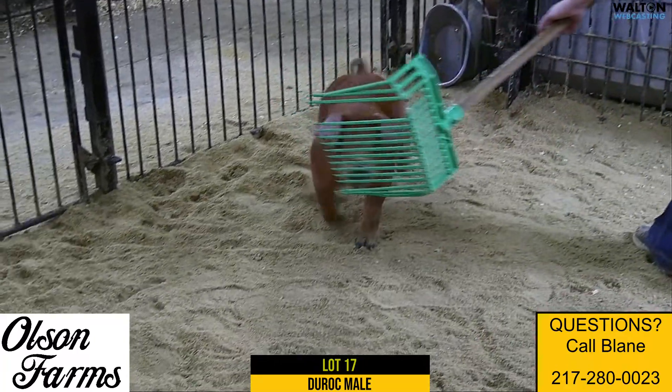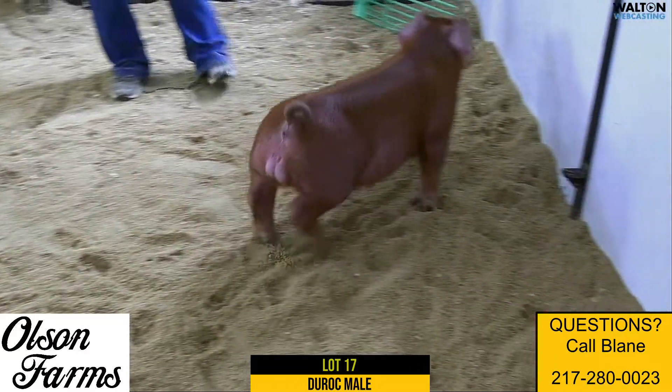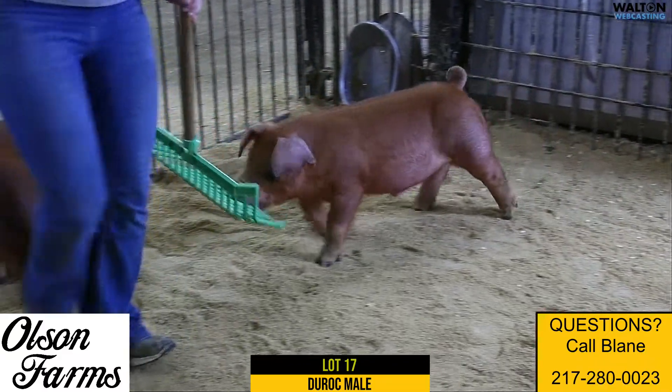Lot 17 here, not 6-2, Duroc Barrow. Captain Benny, Bomb Squad. This light-colored pig, I think, has a chance — one that's a little more moderate in the way he's put together, and maybe not quite as heavy in pounds as his brother.